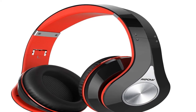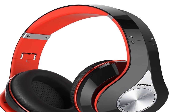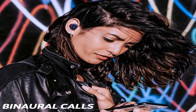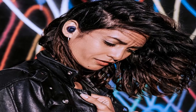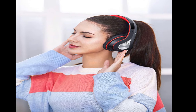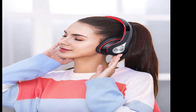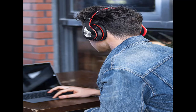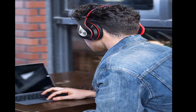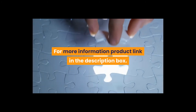Product information. Color: black, red. Item weight: 11 ounces. Shipping weight: 12.5 ounces. ASIN: B01NAJGGGA2. Batteries: 1 lithium-ion, batteries required. Date first listed on Amazon: December 15, 2016. Bluetooth headphones over-ear, hi-fi stereo wireless headset, foldable, soft memory protein earmuffs, with built-in mic, wired mode for PC, cell phones, and TV. For more information, product link in the description box.